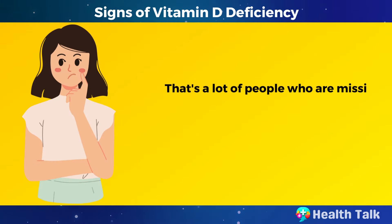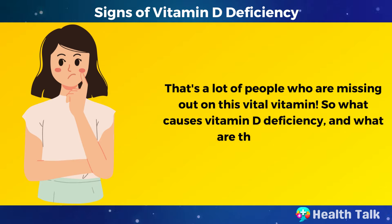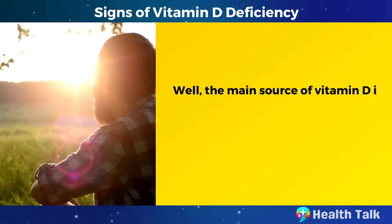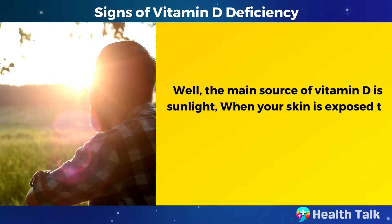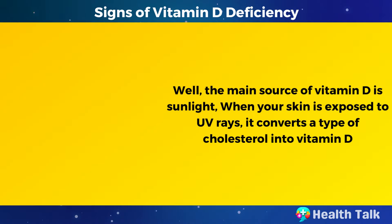That's a lot of people who are missing out on this vital vitamin. So what causes vitamin D deficiency and what are the symptoms? Well, the main source of vitamin D is sunlight. When your skin is exposed to UV rays, it converts a type of cholesterol into vitamin D.